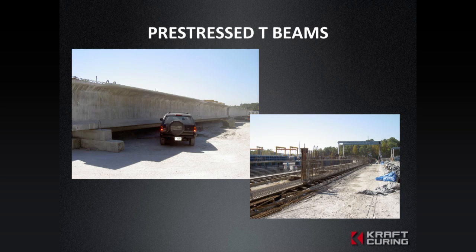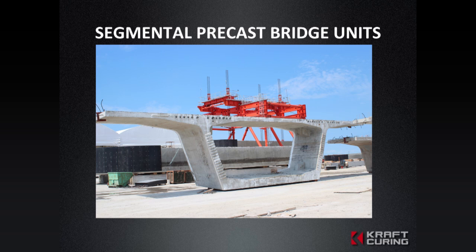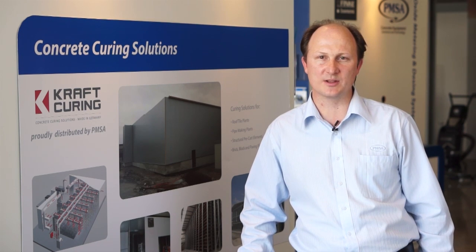Kraft Curing also offers ultimate strength with lower cement contents. They have a wealth of knowledge where they can advise clients on producing products with ash, slag, as well as different cement products. Kraft has years of experience throughout the industry on precast products — from roof tile making, pipe manufacturing, concrete brick and block, structural concrete, as well as decorative concrete.